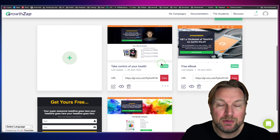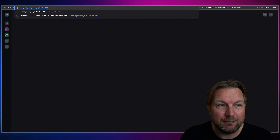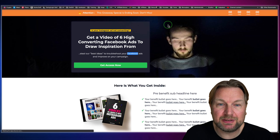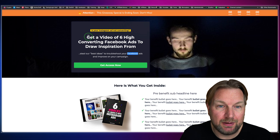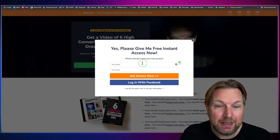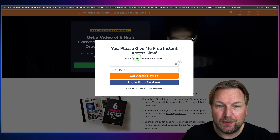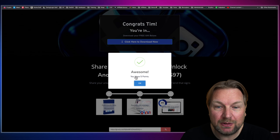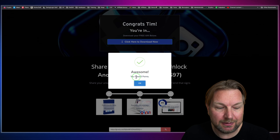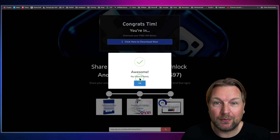Let me show you quickly how something like this works. Here is a page I created — I'm going to copy this URL and paste it in my browser. This is the sign-up page where they can win a video of six high-converting Facebook ads. When they click 'Get Access Now,' they get a pop-up where they can sign up. I'm going to fill out my email address, click 'Get Access Now,' and now I'm redirected to the next screen. It says 'Hey, awesome — you have five points!'